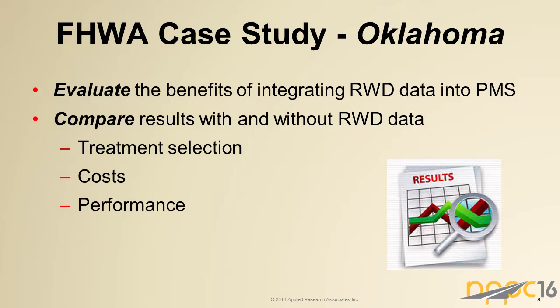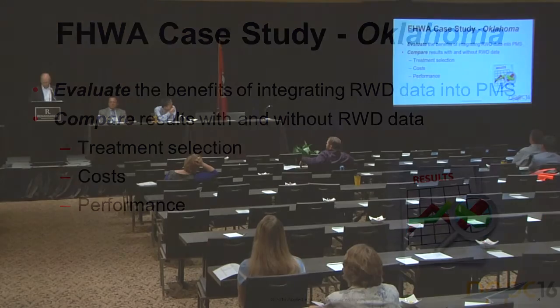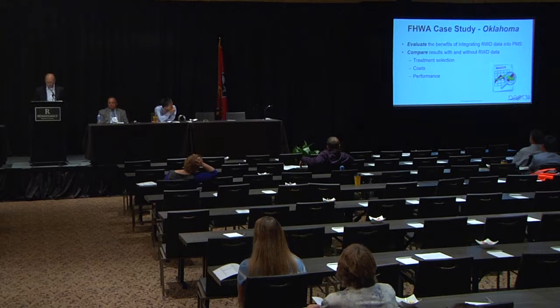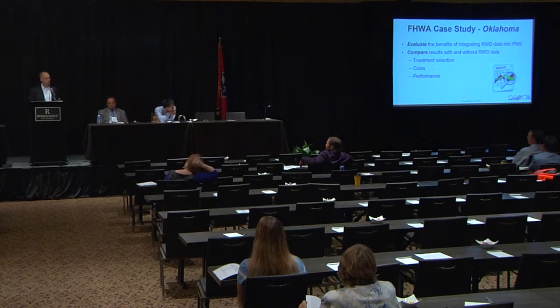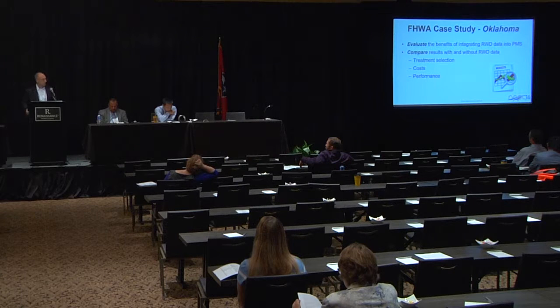Now I want to get into our case study. This was a Federal Highway Administration sponsored study that we did in collaboration with the Oklahoma DOT. The purpose was to evaluate what the potential benefits of incorporating the RWD into the pavement management process would be — specifically whether there was a benefit in terms of cost savings, network performance, and so on. We worked with their pavement management group to identify a subset of their network, went through their pavement management process using their current process — which has very limited structural information — and then compared that with a scenario using the RWD, looking at how it impacted treatment selection, cost, and network performance.